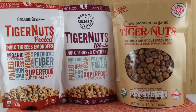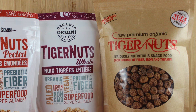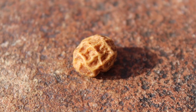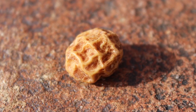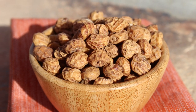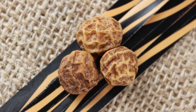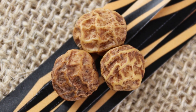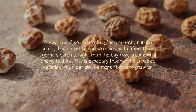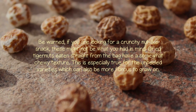Tiger nuts are often packaged and sold as a dried food. They have a size comparable to hazelnuts or chickpeas, with a somewhat wrinkled and unattractive appearance when dried. They can also have a ridged and sort of tiger-striped exterior — hence the name. Be warned: if you are looking for a crunchy nut-like snack, these might not be what you had in mind.